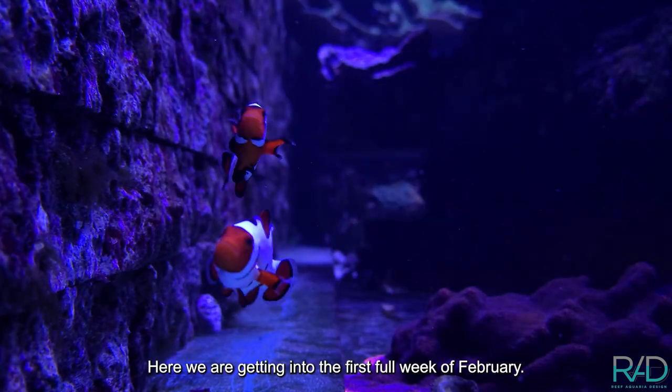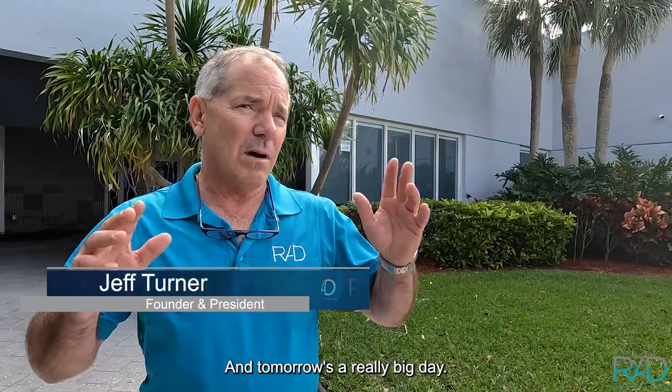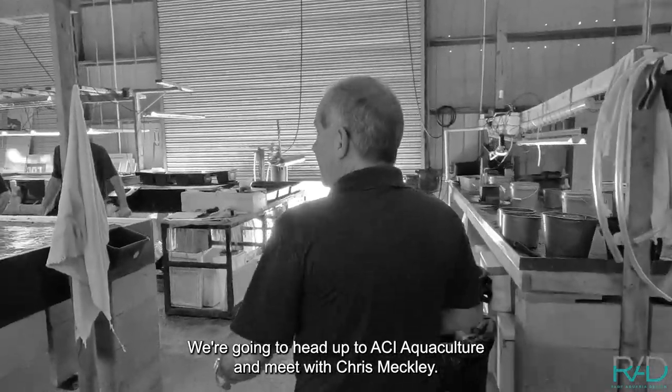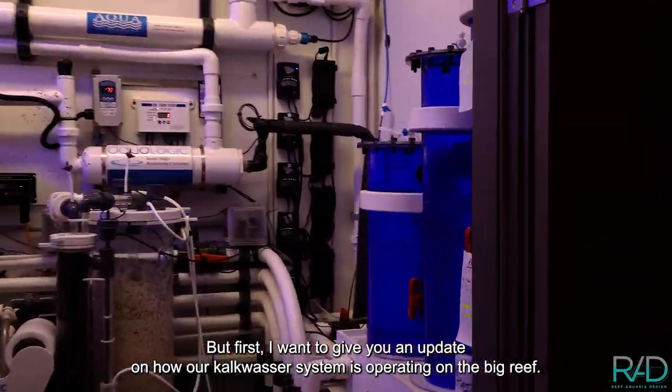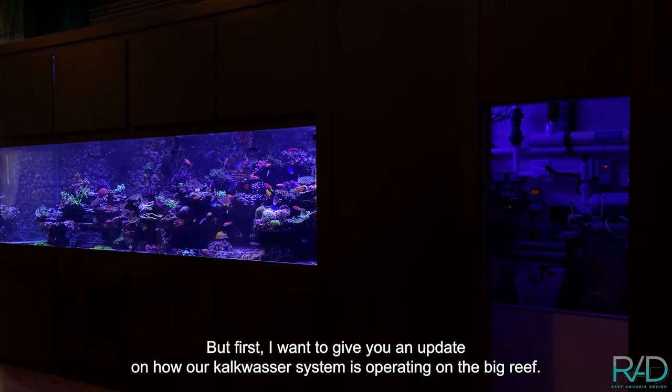Here we are getting into the first full week of February and tomorrow's a really big day — we're going to head up to ACI Acupuncture and meet with Chris Meckley. But first I want to give you an update on how our calc washer system is operating on the big reef.